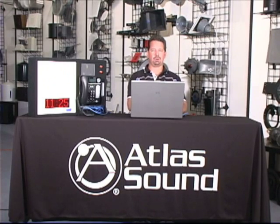Welcome. Thank you for attending. I'm Dan Murphy, Digital Products Manager for Atlas Sound. Today, I'm coming to you from our Atlas showroom here in Phoenix, Arizona, and I have a great new feature to show you on our IP-based communication system.